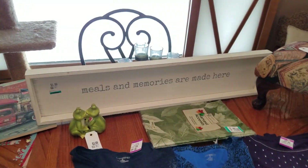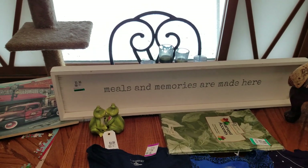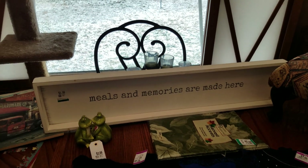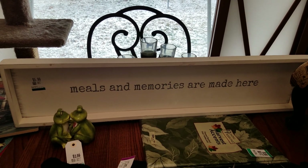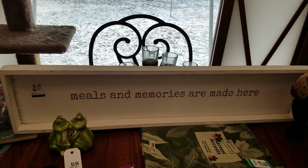This one is $3.00 — it was $5.99 and then half. It's a pretty decent size sign. It says 'Meals and Memories are Made Here.' Very adorable. Somebody will love that for their kitchen.